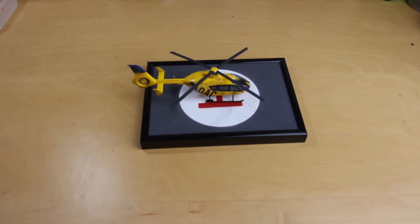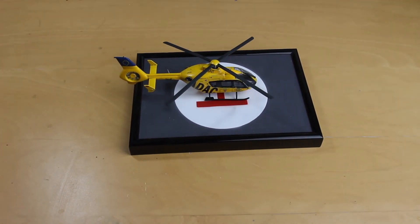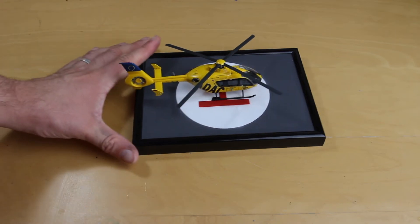Next up is this little guy — a 1/72 scale Revell EC-135. The reason I'll take this one with me is that it was the first build I completed as part of a group build on the Flory Models website, and I got a medal for it. There are plenty of mistakes on it, but I'm quite happy that I finished a group build and got a little medal for it — so that's why that one's coming with me.